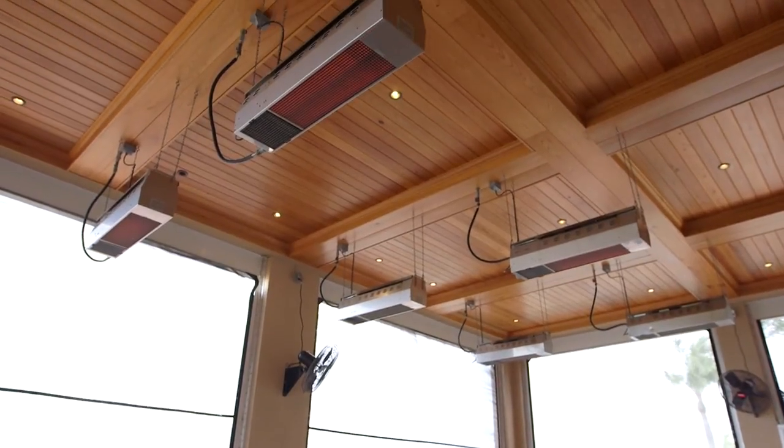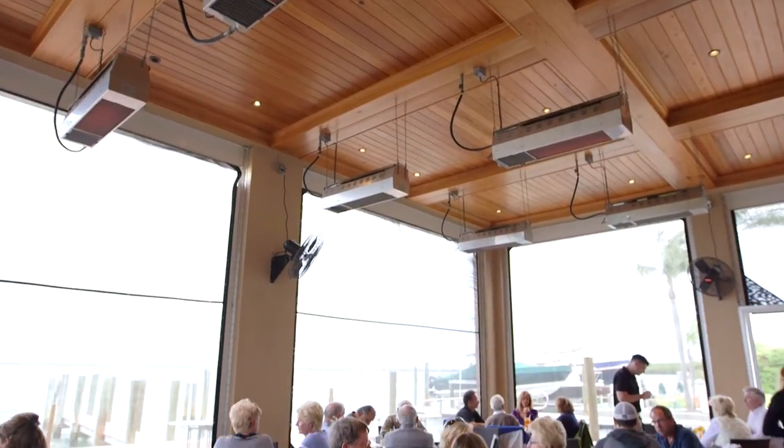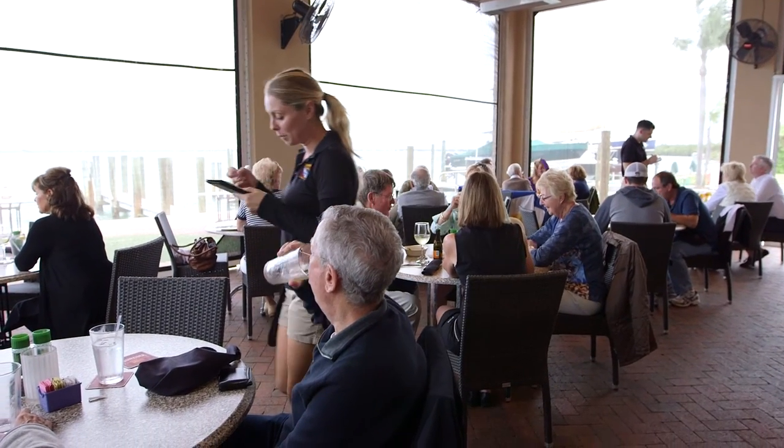Prior to using the Schwank heaters, we had mushroom heaters located on our outdoor patio. The problems we experienced with those — they were not nearly as effective at heating the tables. It would typically heat one side of the table. The other issue was guests and servers trying to navigate around the bases of the heaters. The Schwank heaters took away both of those negatives by mounting from the ceiling. The heat coming down is much more effective, guests are much more comfortable, plus we have a lot more room between the tables because it's not being taken up by a mushroom stand-up heater.